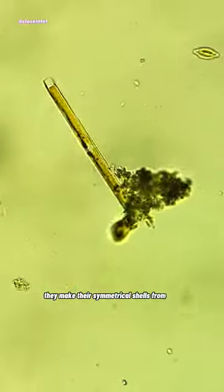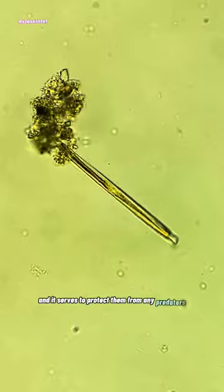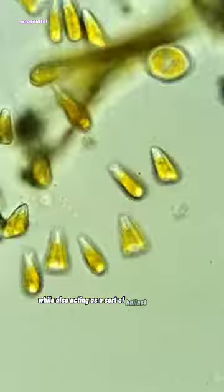They make their symmetrical shells from any unused dissolved silica in the water, and it serves to protect them from any predators while also acting as a sort of ballast for the algae.